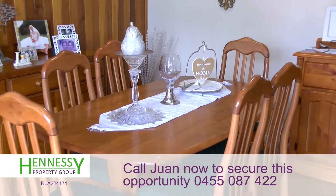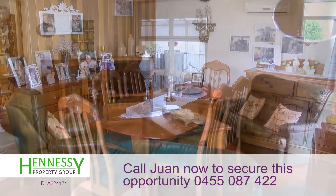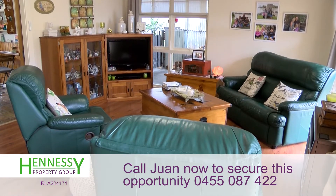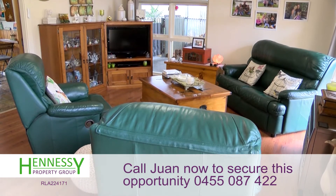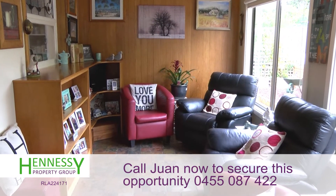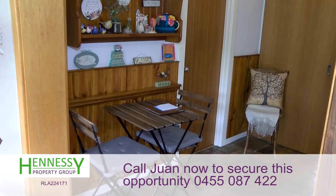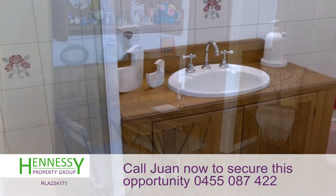There are two living areas. We have a beautiful formal lounge room with nice wide, tall windows, and a sun room which will be lovely on those cold winter mornings. This home also has a ten solar panel system.